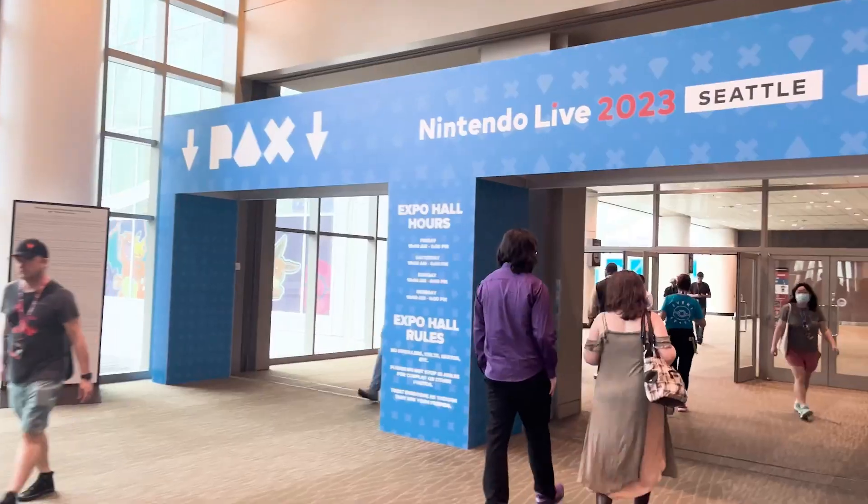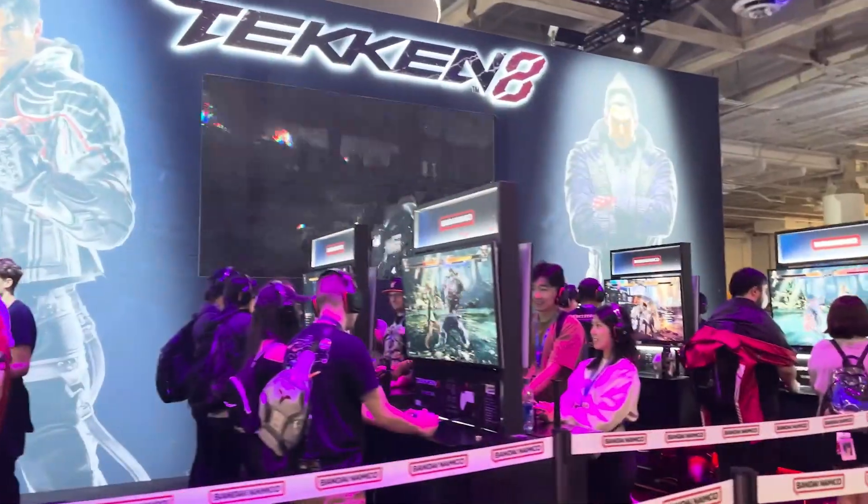Overall I think it was a decent haul. I didn't buy a lot of merch at PAX otherwise, so it was nice to find items I can display. A lot of the journals, for example the Legend of Zelda and Animal Crossing ones, I like to keep as part of my collection even if I don't use them often. Now I have another Animal Crossing journal to add!